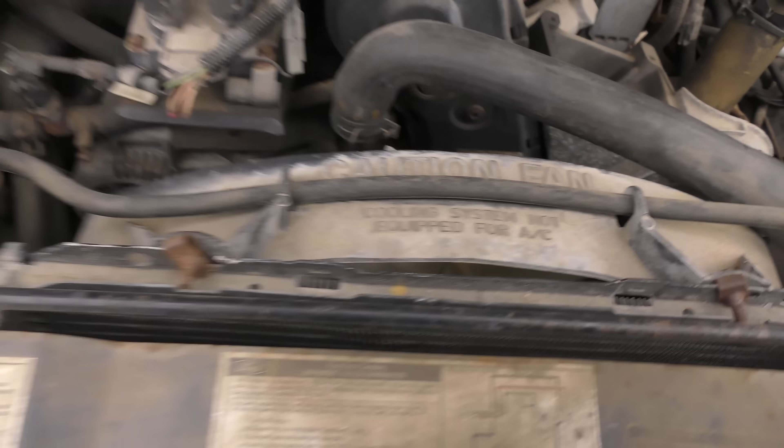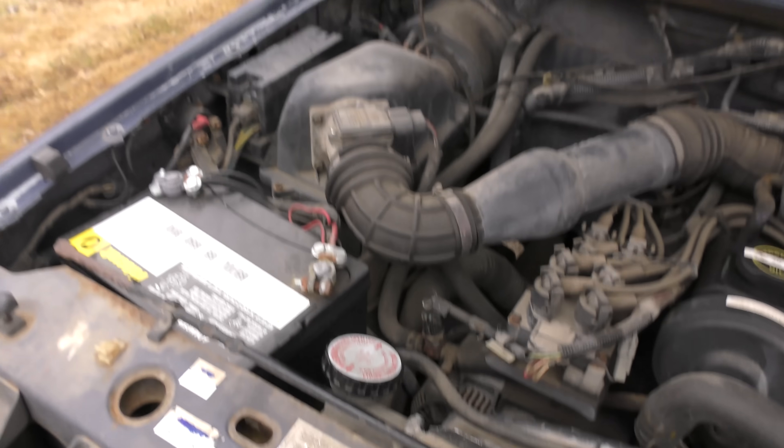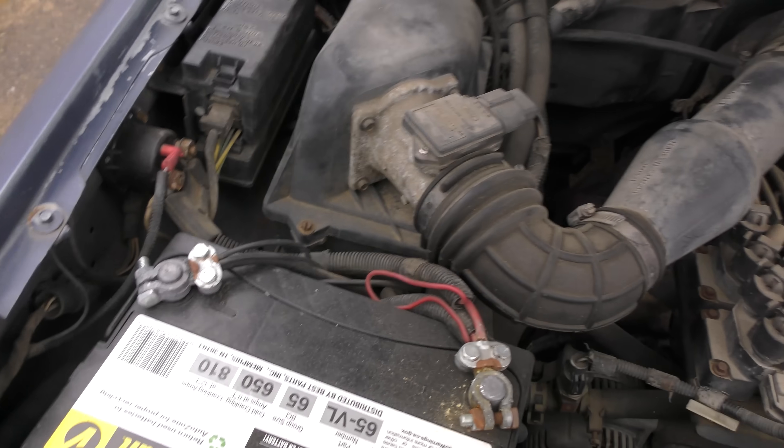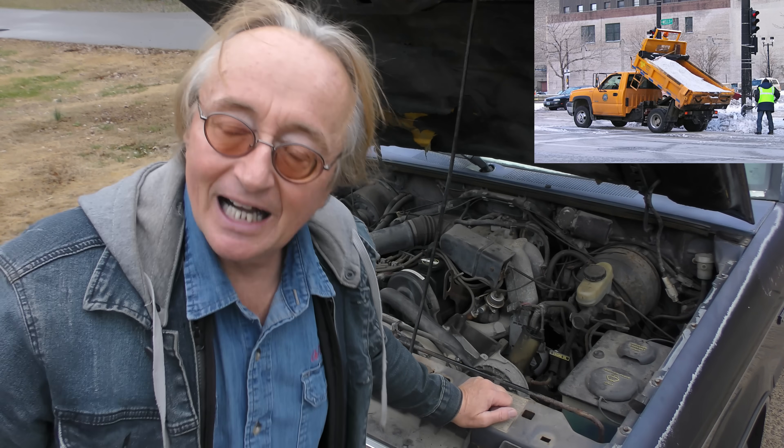It may be old but it's still got port fuel injection, which is one of the reasons it can get decent gas mileage for a pickup truck. There's a mass air flow sensor. It still has the original radiator — I guess they made plastic better in those days, because it is a plastic radiator with an aluminum core, but it's still original. And we're talking about going through Indiana winters where they use a lot of salt on the road.